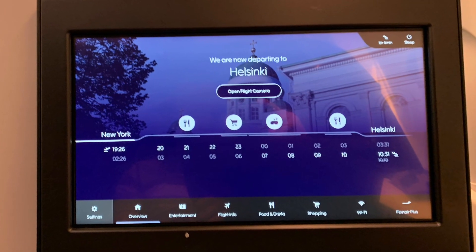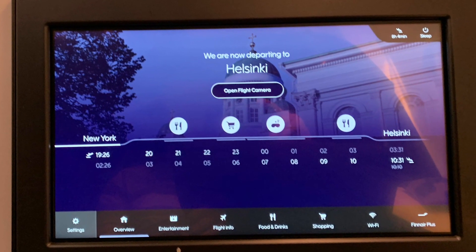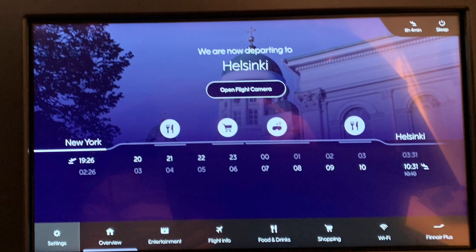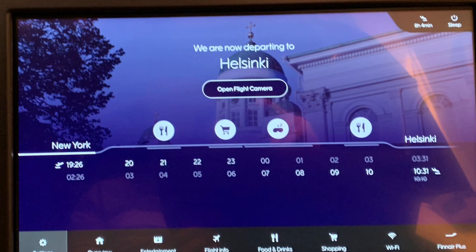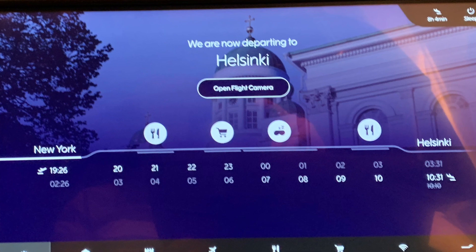I wanted to draw your attention to one item on the screen which I thought was pretty unique, as I've never seen it before. It's a graphic depiction of the in-flight service schedule for the flight. The top row of numbers shows the schedule in relationship to the departure point — in this case New York's JFK — and the bottom row is in relationship to the destination, in this case Helsinki.